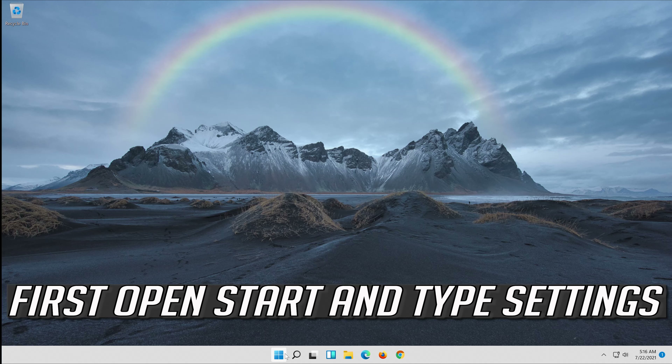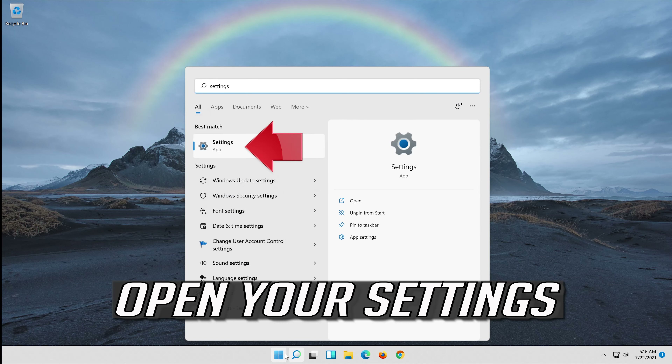First, open Start and type Settings. Open your Settings.